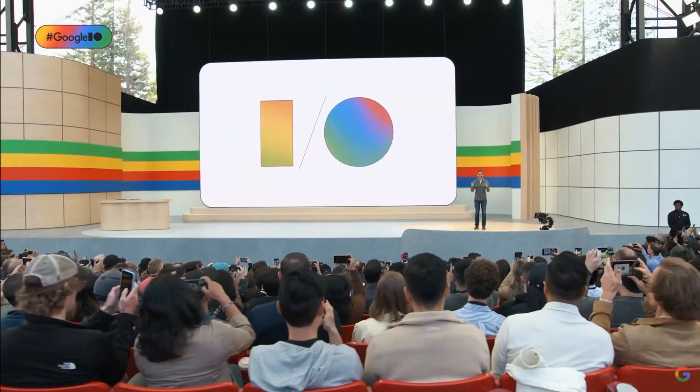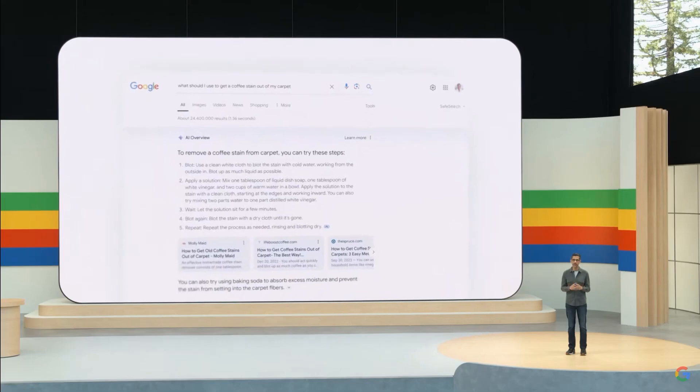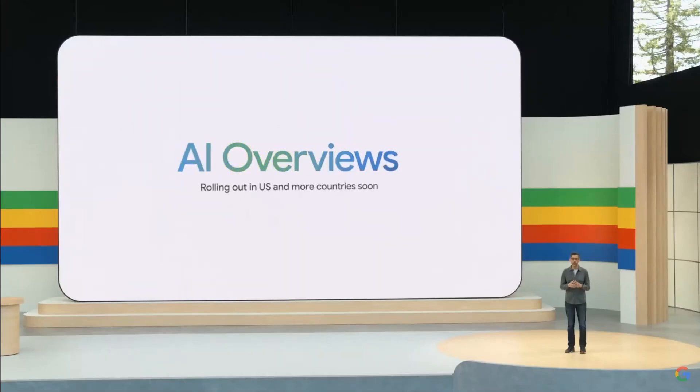Welcome to Google I/O. It's great to have all of you with us. One of the most exciting transformations with Gemini has been in Google Search. We'll begin launching this fully revamped experience, AI Overviews, to everyone in the US this week, and we'll bring it to more countries soon.